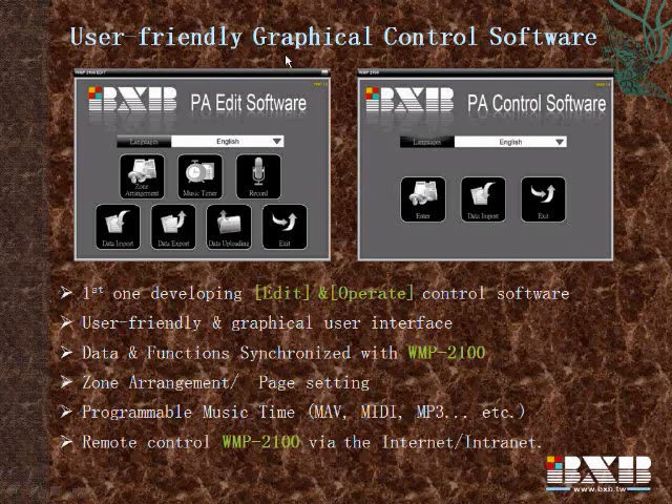This is the handy tool which can be used to control the system from anywhere and anytime — BXB graphical control software. The graphical user interface is very easy to operate. You can use Edit Terminal to pre-edit the schedule you want. It provides full customization. There are 3 default pages which can be added up to 10. Music schedules are unlimited, and after setting will switch automatically.